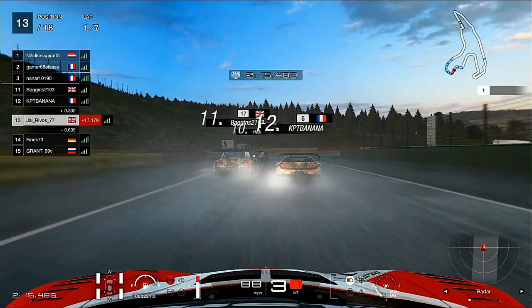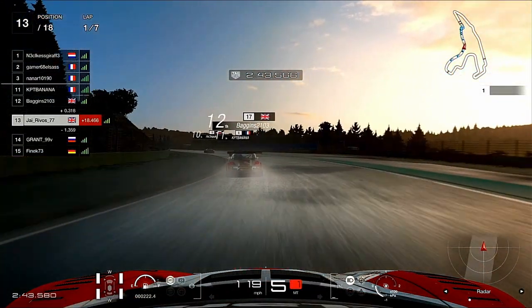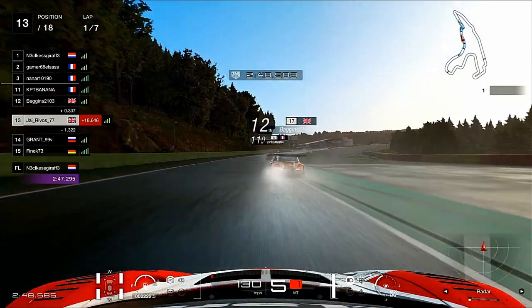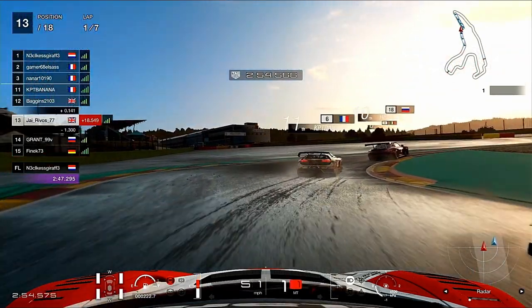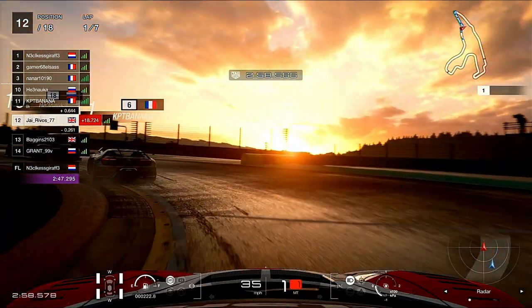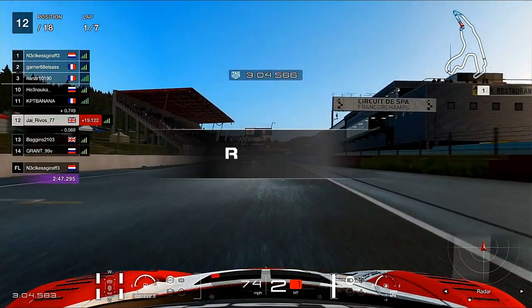Can we nip up the inside into the first part of Stavelot? No we can't — we've got to file back into formation. Now on the approach to the bus stop chicane we look towards the inside, but it looks like they've got it covered so we have to squeeze around the outside. It's quite tight around here trying to keep it clean, and yes we can — we're up a position. This is a nice move.